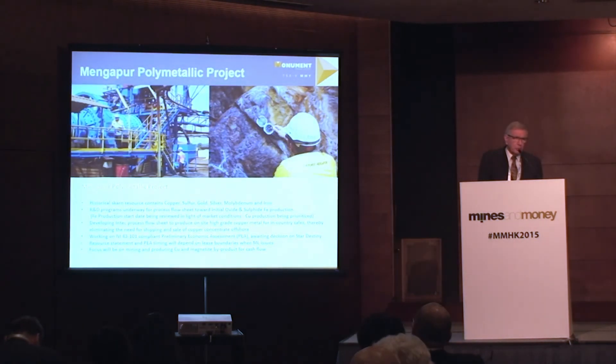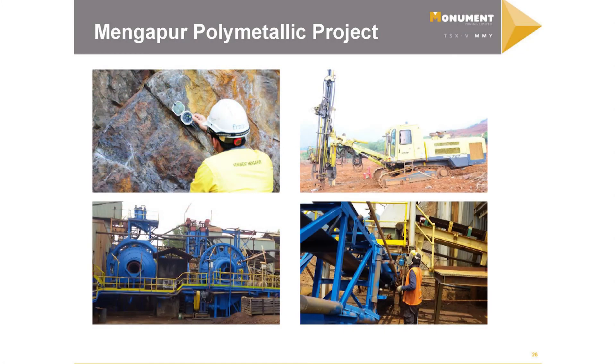The Megapure Poly Metallic project is on care and maintenance — it's mirroring what was said about the market: iron ore prices are in the dumps and copper has been lower. But Intec will produce LME grade copper like I described, so that's quite interesting and we may be able to leverage that technology there as well.